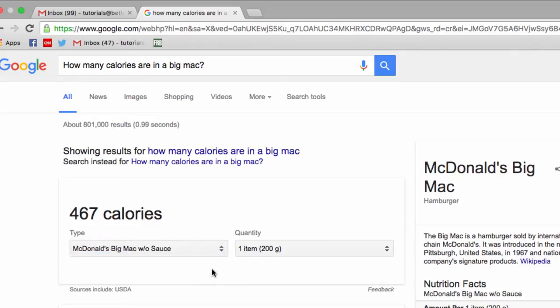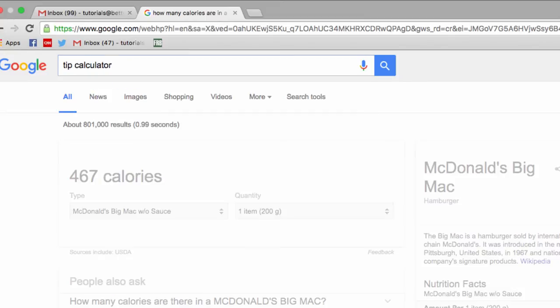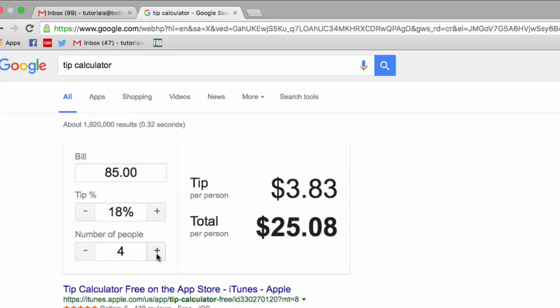The tip calculator is another handy function hidden in the search engine. Google Tip Calculator and this handy tool pops up. Here you can enter the amount of the bill, how much you want to tip, and how many people are in the party to quickly calculate what each person's portion of the tip and bill should be.